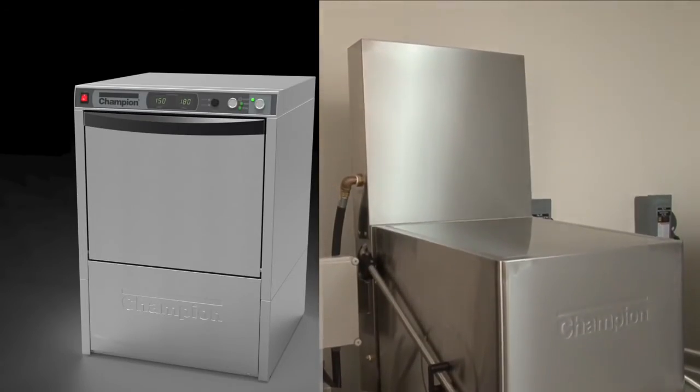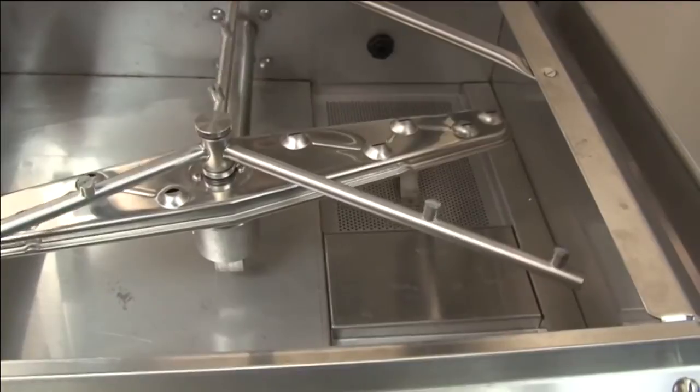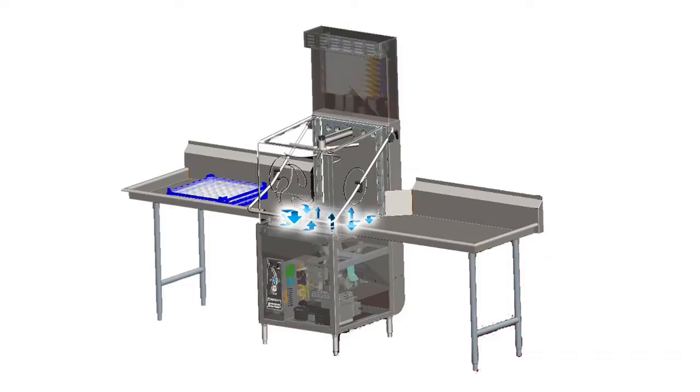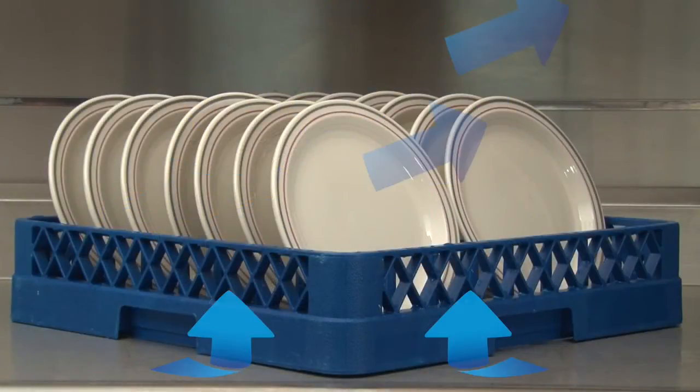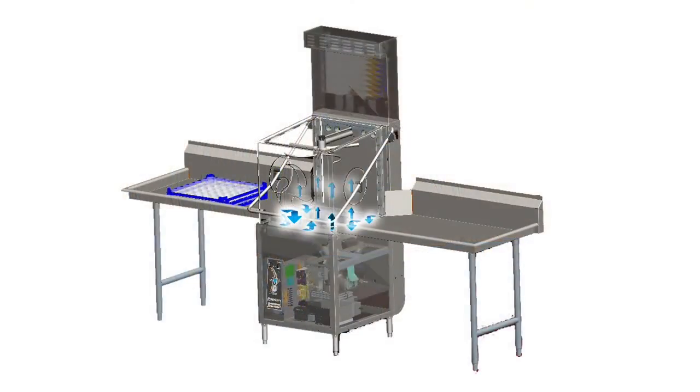Champion's unique under-counter and door designs incorporate this dry assist feature into existing heat recovery condensate removal options. Unlike any other manufacturer of dish machines, Champion's unique airflow continually passes cooler air across and through the dish rack, removing moisture and preventing it from settling on the dishes. The heat and moisture from the dish is removed from the cavity where it is either recycled back into the rinse water or removed from the room.